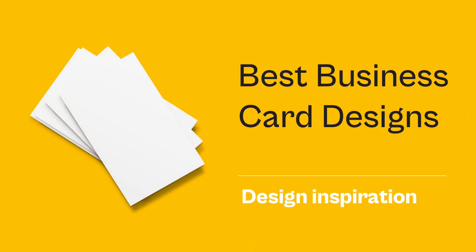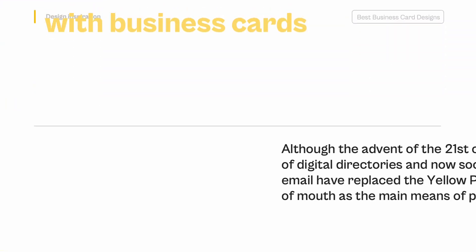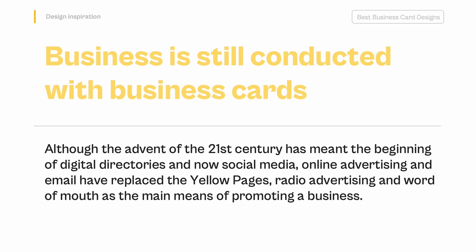Best Business Card Designs — Design Inspiration. Business is still conducted with business cards. Although the advent of the 21st century has meant the beginning of digital directories and now social media, online advertising and email have replaced the yellow pages, radio advertising and word of mouth as the main means of promoting a business.